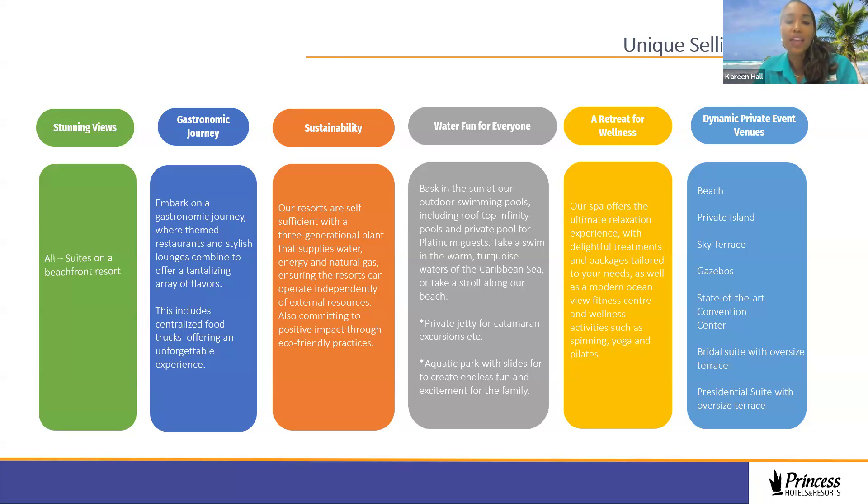We have an expansive spa retreat for wellness, overlooking the ocean, where guests can enjoy hydrotherapy rituals, sauna, and various treatments. There are also wellness centers for fitness activities — spinning, yoga, pilates, and more. For dynamic private events, we have great locations ranging from as small as 10 persons for an intimate feel to as large as 1,200 persons, with options including the beach area, private island, sky terrace, gazebo, a state-of-the-art convention center, bridal suite, and a presidential suite with an oversized terrace and infinity pool.